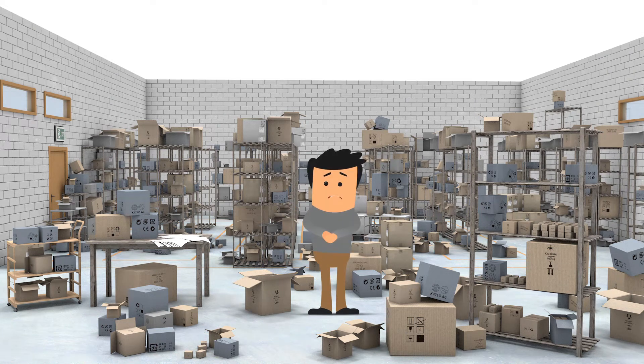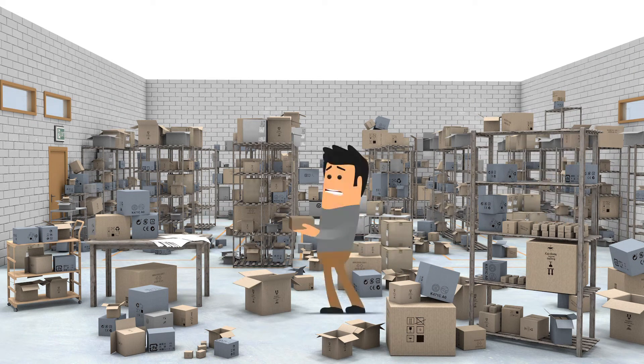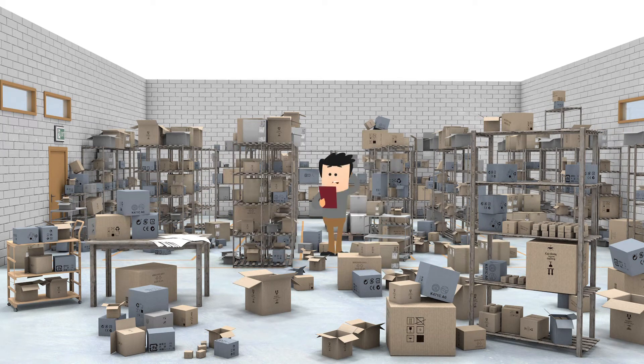This is Fred. Fred is running out of space. His inventory is spilling into the aisles, boxes are piling up, blocking his way and wasting valuable floor space.